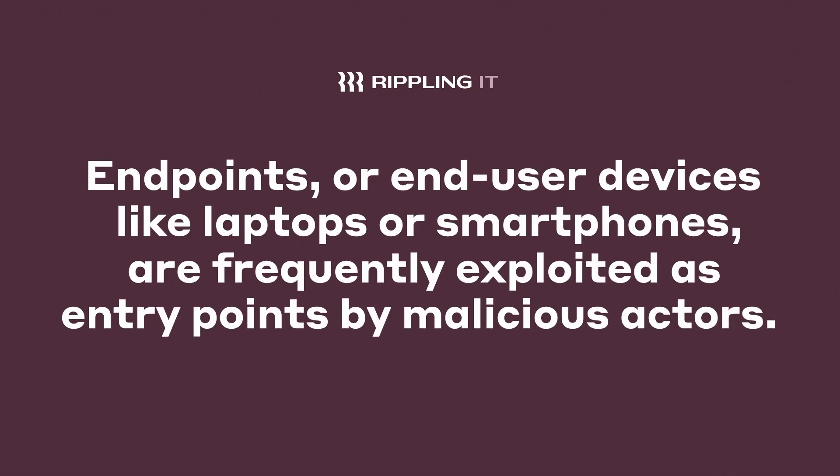But what are endpoints? Endpoints, or end-user devices like laptops and smartphones, are frequently exploited as entry points by malicious actors.